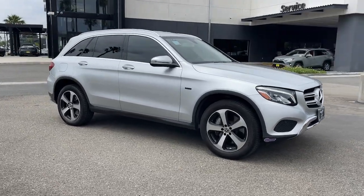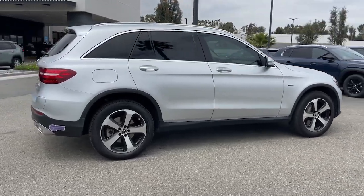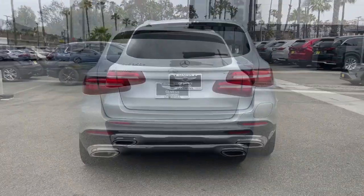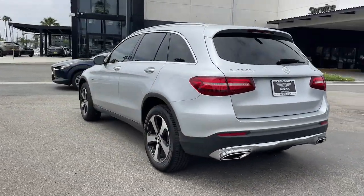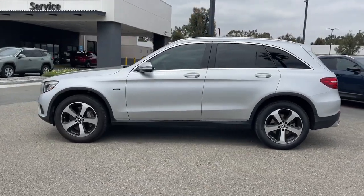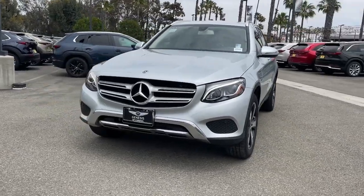You will be amazed by this 2019 Mercedes-Benz GLC. With less than 30,000 miles on the odometer, this vehicle stands out from the rest. This exceptional GLC 300 offers enthusiastic performance, chiseled style, and top-shelf luxury while also leveraging the latest tech and innovations in SUV versatility.